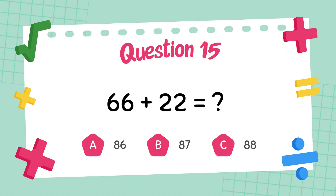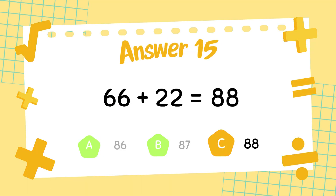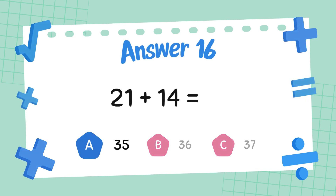What is 66 plus 22? The answer is 88. What is 21 plus 14? The answer is 35.